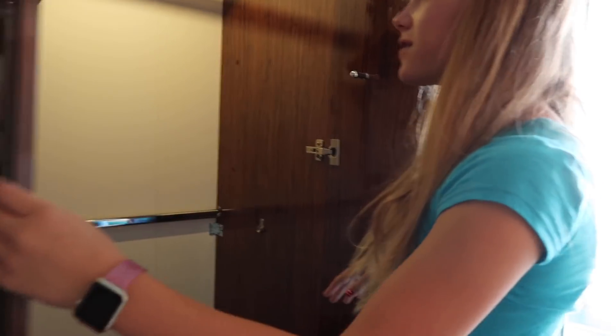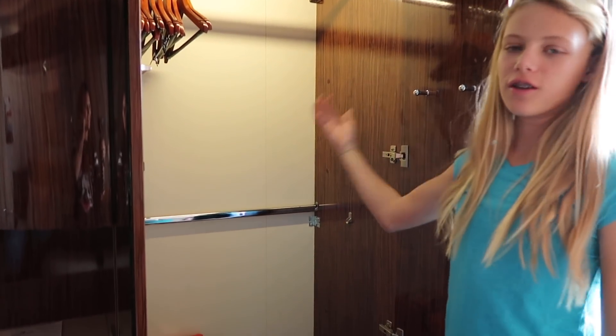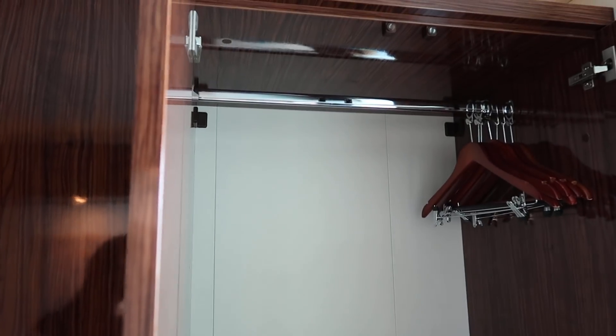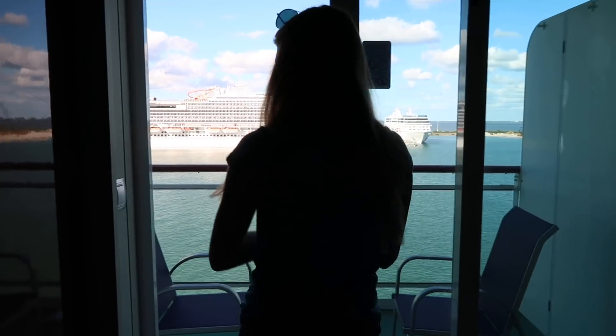Over here you've got lots of storage space. What I really like about this is it's got lights, so you can hang your stuff and then look for it — like if you're looking for clothes in the night, which I don't know why you'd be looking for clothes. It could be an emergency. You've got more storage space over here. I think it's for like two people, so there's two different spaces for hanging your stuff. Down here you've got drawers.